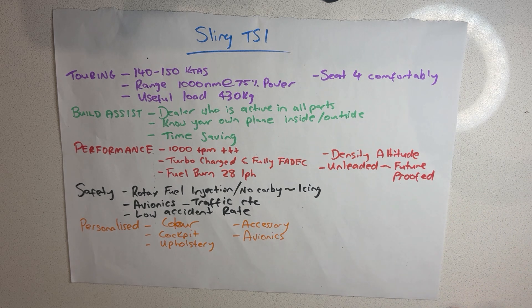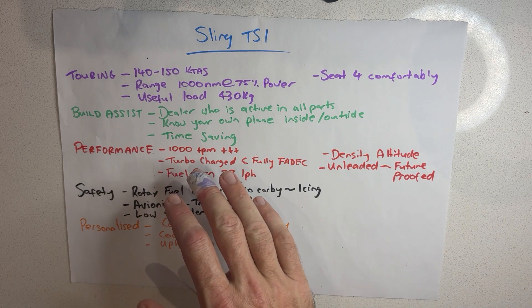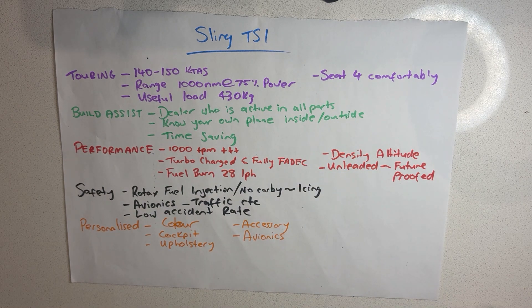The build assist program gives us a dealer who's active in all parts of the process — procurement, manufacturing, and servicing — so if I ever have any problems, I've got someone here to assist me. Knowing your plane inside and out is invaluable, particularly if something goes wrong in the air. The time saving from the build assist is the most massive advantage for me; I simply do not have time to build a plane myself over many years.